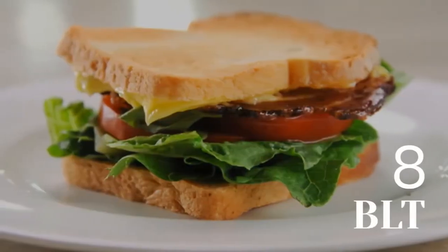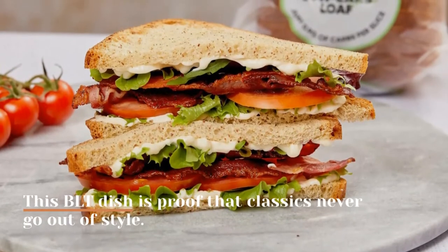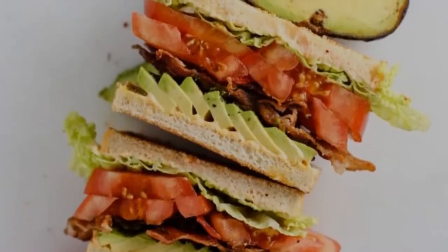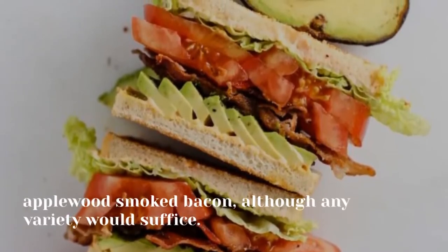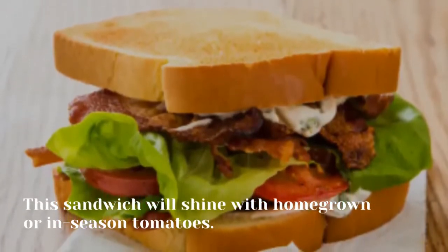8. BLT. This BLT dish is proof that classics never go out of style. For the finest results, reviewers suggest using thick-sliced, applewood-smoked bacon, although any variety would suffice. This sandwich will shine with homegrown or in-season tomatoes.